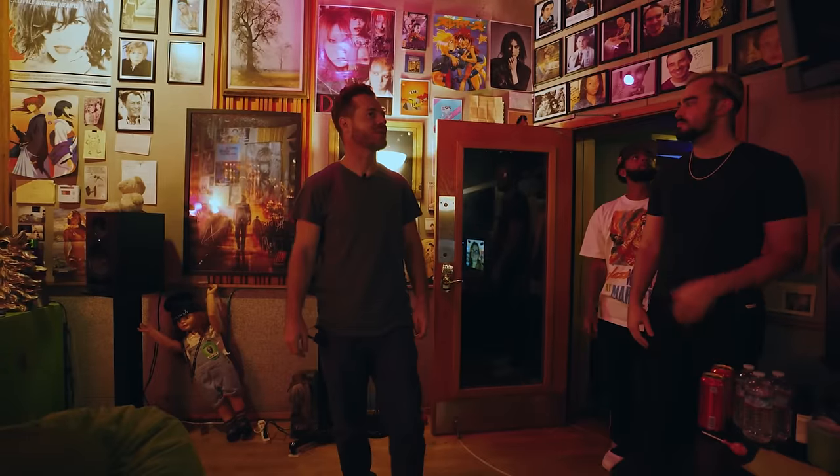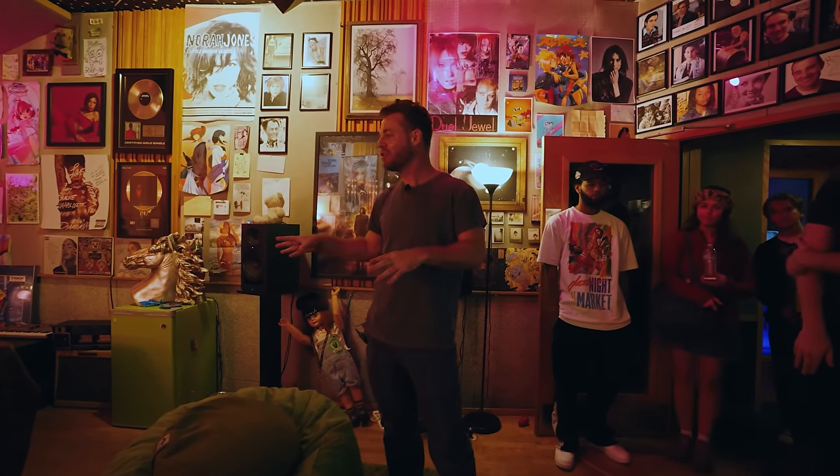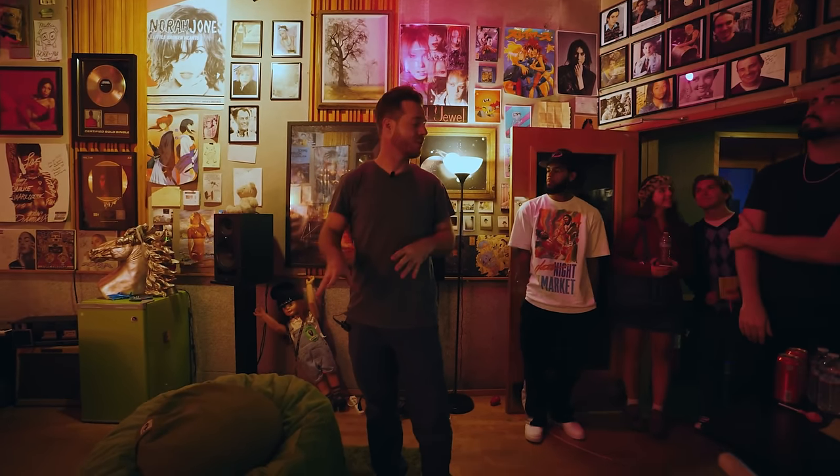If you've ever been there, raise your hand — or better yet, hit the like button. I'm going to be smashing along with you because I know I've been there. And in the end, he's going to take us for a studio tour and give us a sense of his setup, why it is the way it is, and what he thinks is most important in your listening and mixing environment.